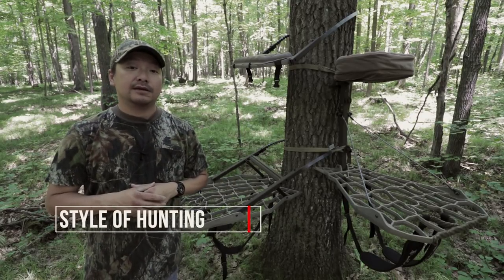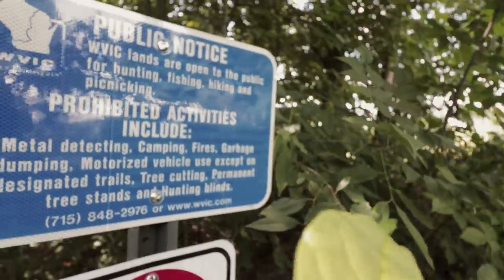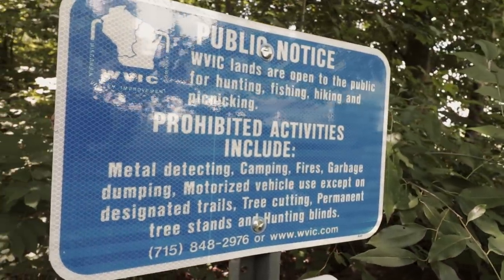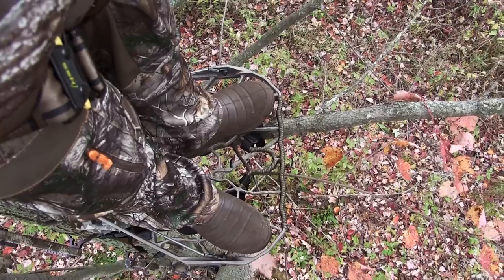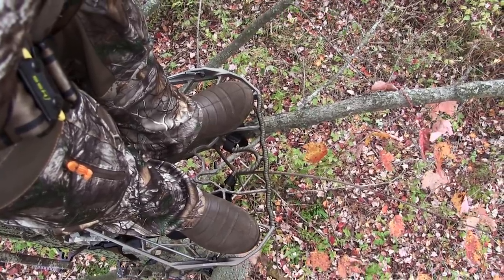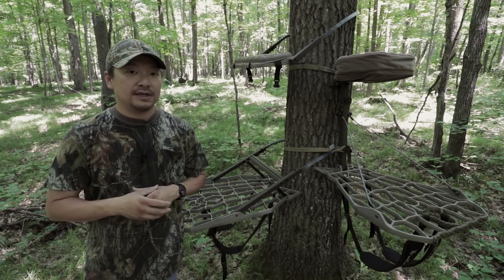Number two, let's go ahead and take a look at what kind of hunter you are — your style of hunting. Do you hunt public land, do you hunt private land, do you like to run and gun, or are you a stationary hunter? That's going to play into which one of these two tree stands is going to best fit your needs as well.